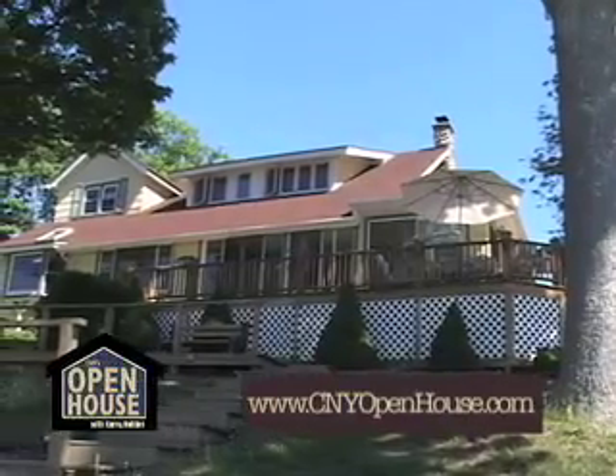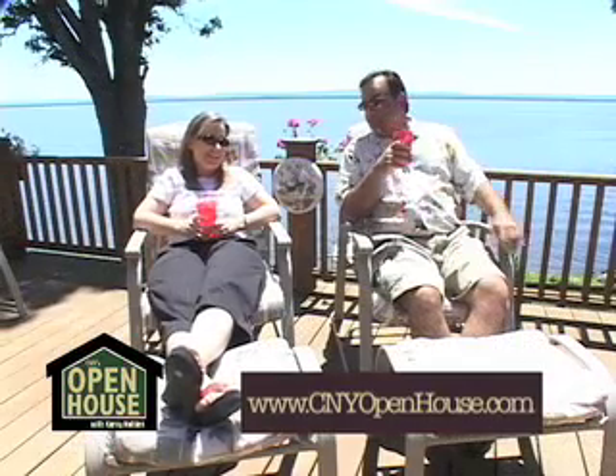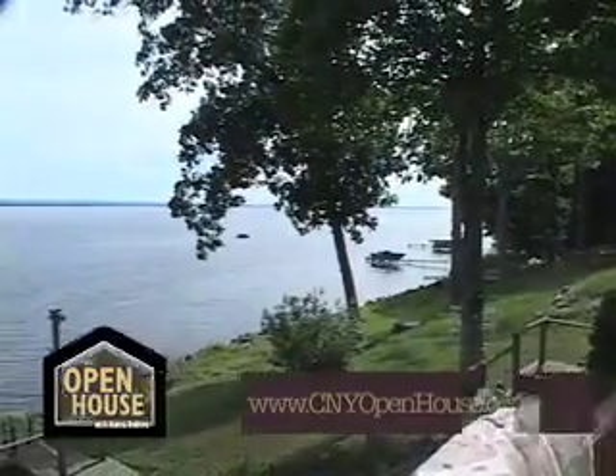Still to come on Central New York's Open House — you can't help but relax at this lakeside retreat. This is the life, isn't it? This could all be yours. We'll show you around the lakefront property coming up.